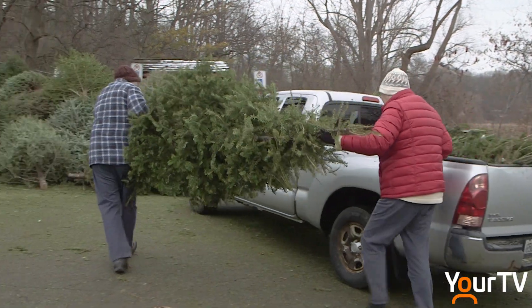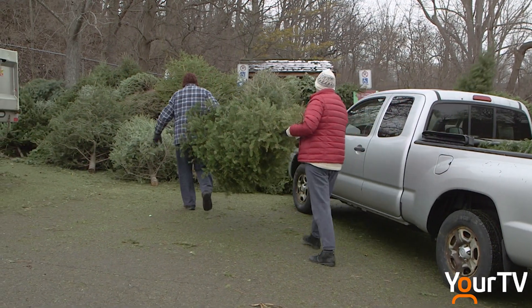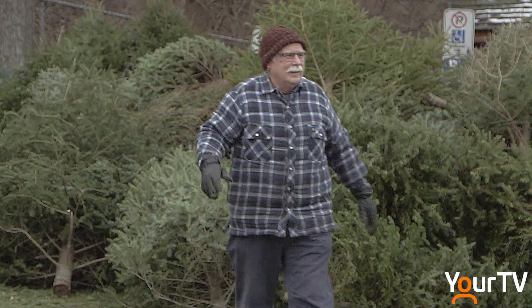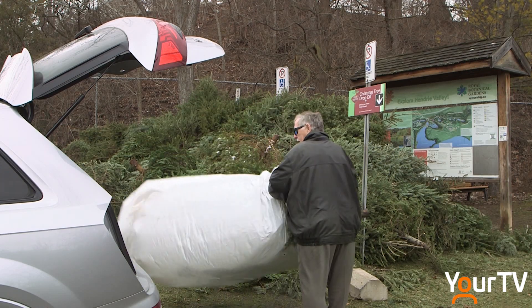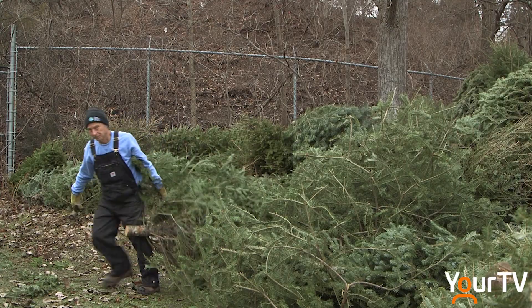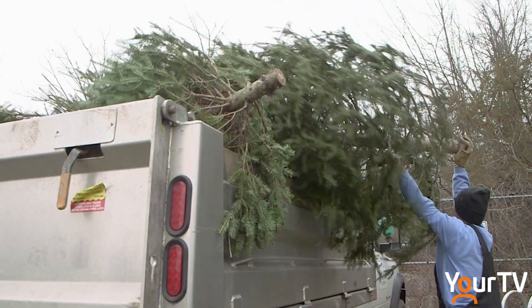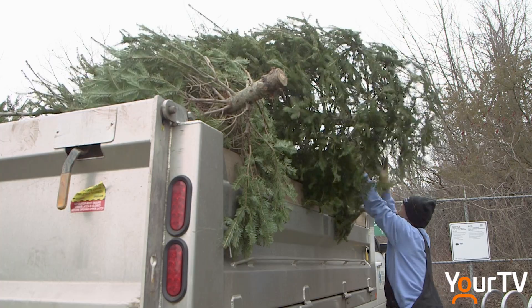This is one of about 2,000 trees that will be dropped off at the Royal Botanical Gardens as people discard their Christmas conifers. It's a program that's been operating since 1999. While the benefit is threefold, the most important one is to control carp, an invasive species of fish that was released into Lake Ontario in the 19th century.